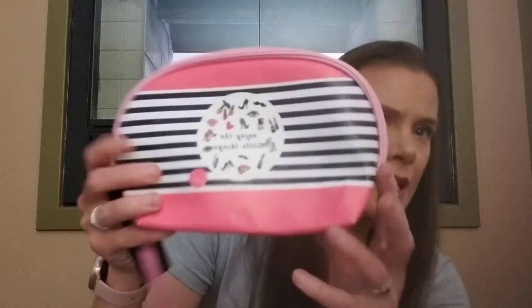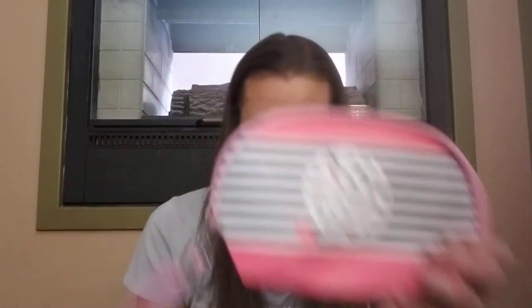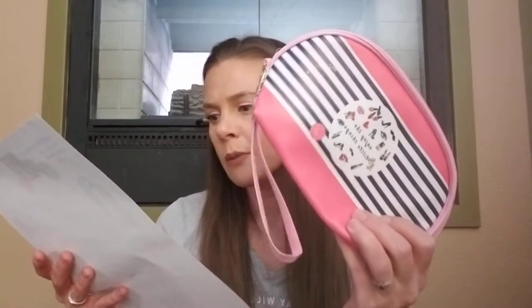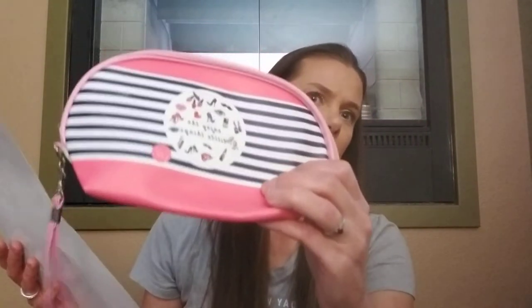I'm pulling out the first thing that I see and it is just a little cosmetic bag. It says 'enjoy the little things.' It's got a little handle if you want to carry it, and it's a place to keep makeup. I've got a ton of makeup bags but that's alright, this is super cute. It's a round cosmetic bag with a wrist strap — keep your cosmetics and bathroom essentials organized while spending weekends away, with a durable bag featuring a fun and fashionable print. It has an MSRP of $15.